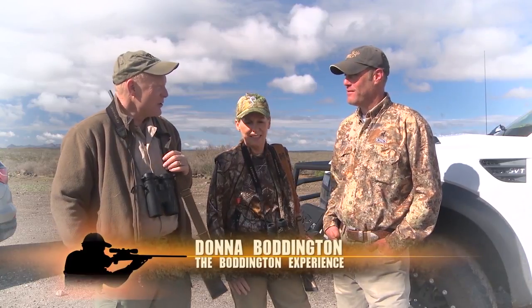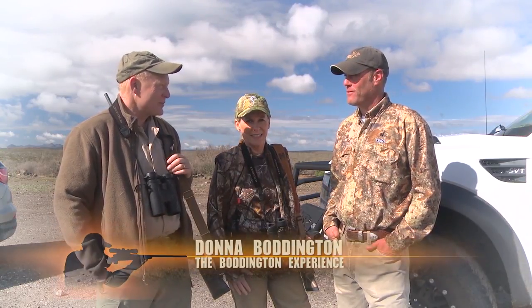First order of business is we better check these rifles. I've broken every rule there is, and I've got a brand new scope on this rifle. Donna's got her old .270, and I know it's working, but we're going to have to shoot this one. We'll go over here to the range and check them out and go look at some Aoudad this afternoon. Does that sound like a plan? You bet. Let's go.